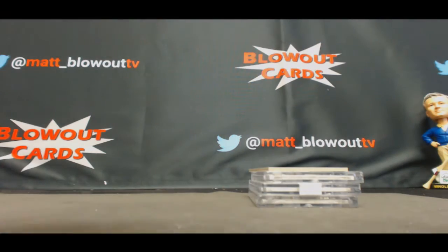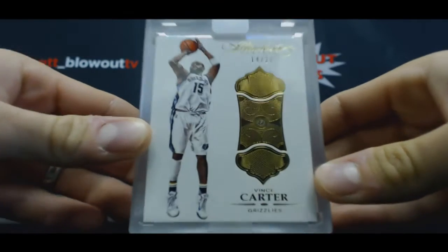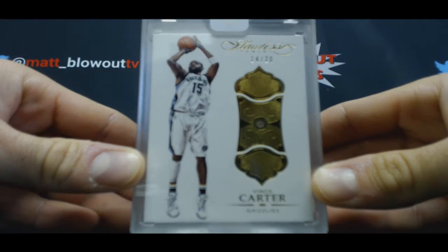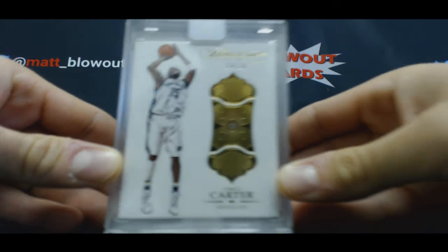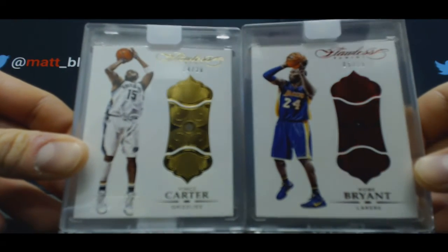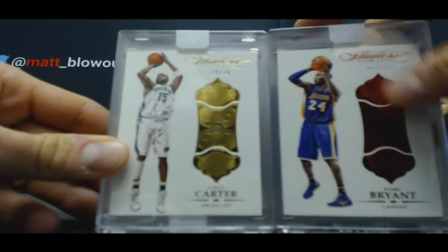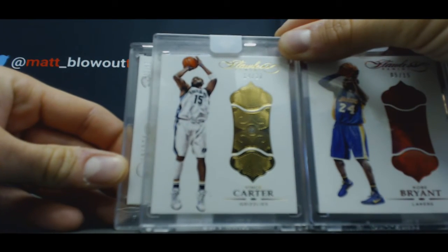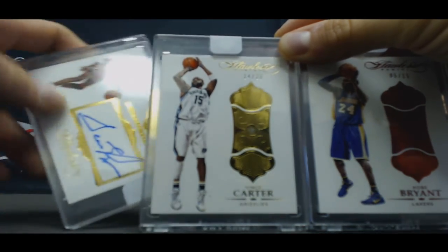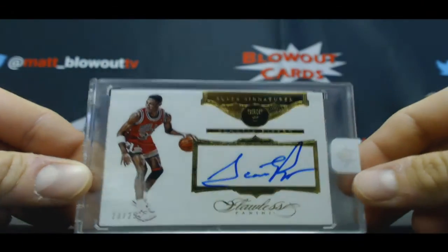Case stuff - start off with a diamond, 14 of 20, just missed a jersey number, Vince Carter. Nice, 5 of 15 - he wanted a Kobe Ruby! Two good gems, and the auto is 23 of 25 Bulls - Scotty Pippen! Not bad.